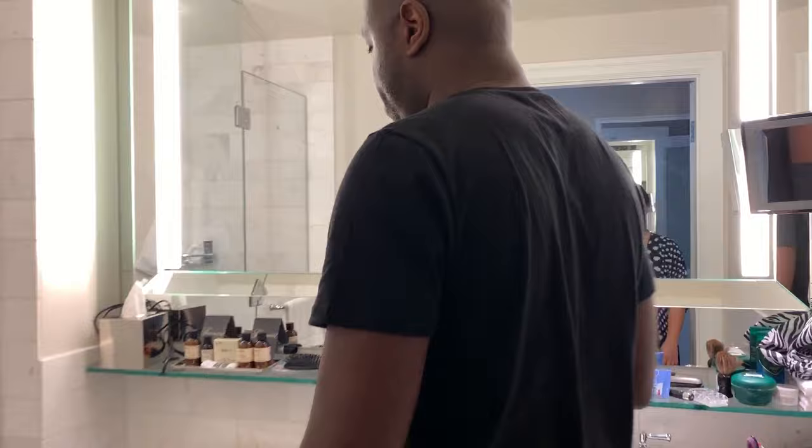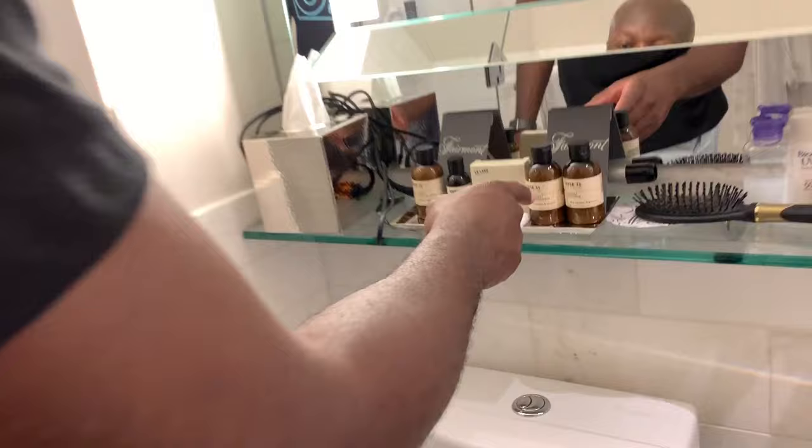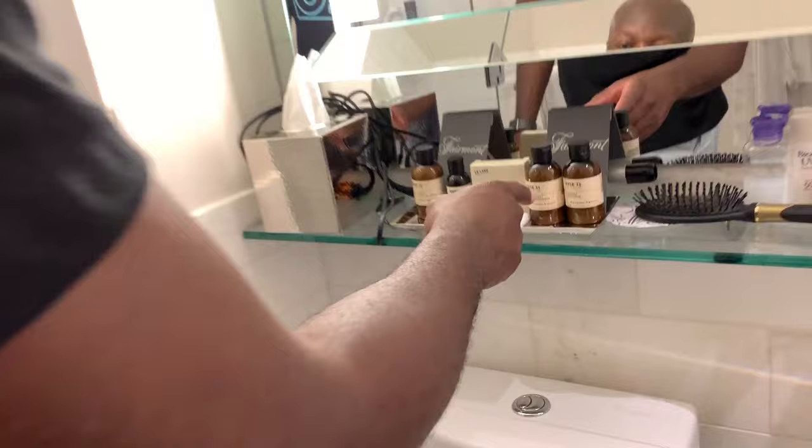The bathroom is right here. We've got double doors — pretty fancy — and a single sink. The product here is Rose 31, which is actually pretty nice. And look at the details.